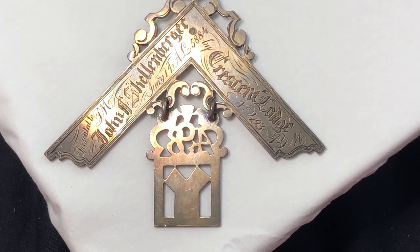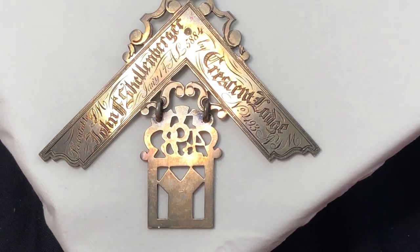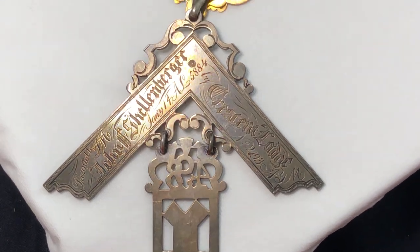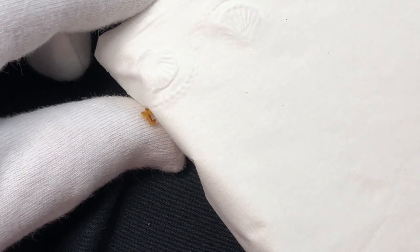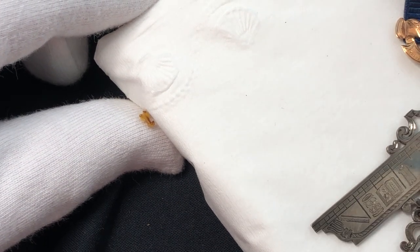It's about 26.8 grams, about four and three quarter inches long to almost three inches wide — 68.3 millimeters to be exact. There is the beautiful Past Master's Jewel, sharing it with you.